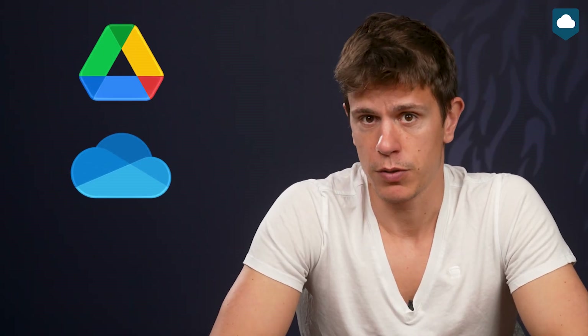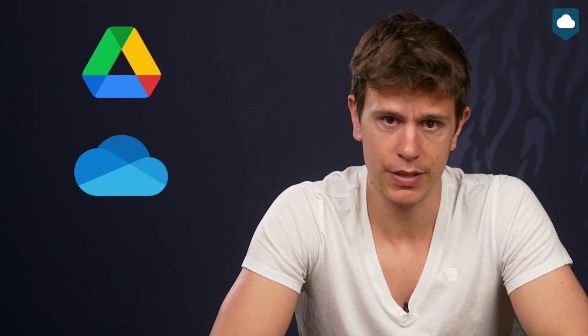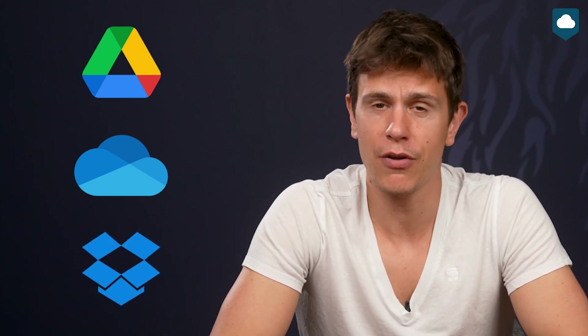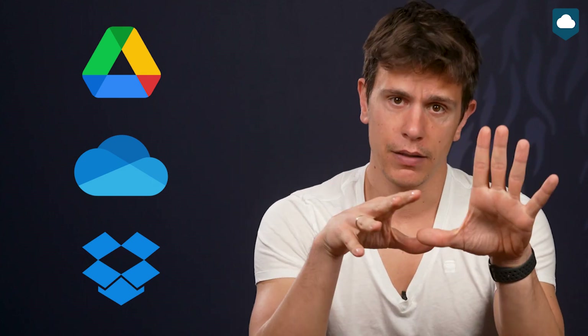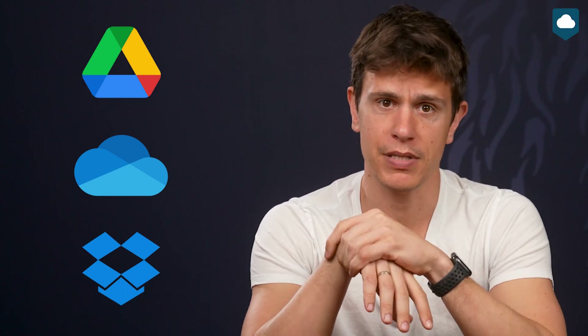I just want to start off this comparison with a little caveat about the big three. They all have one thing in common, and that's that none of these services really care about your privacy. Google Drive and OneDrive belong to Google and Microsoft respectively, and both of these companies make billions of dollars selling the data they harvest from their users. Dropbox is a bit better on this front in that it doesn't actually do that, but it's had quite a few security breaches in its history, the last one as recently as 2018. Nonetheless, each of them has something unique to offer if you're willing to trade a bit of privacy for it.